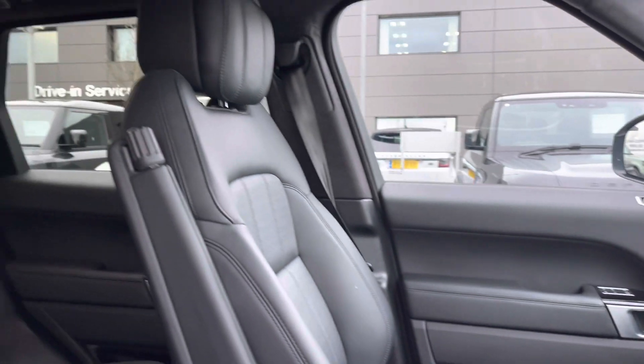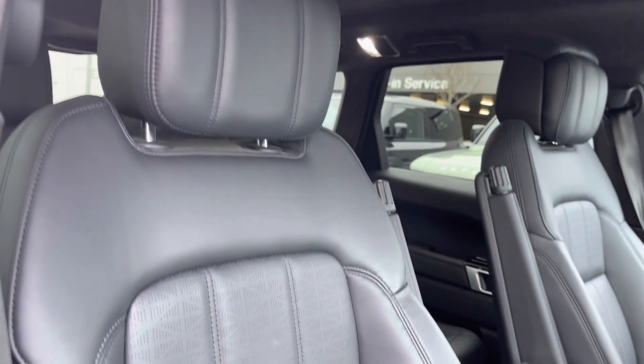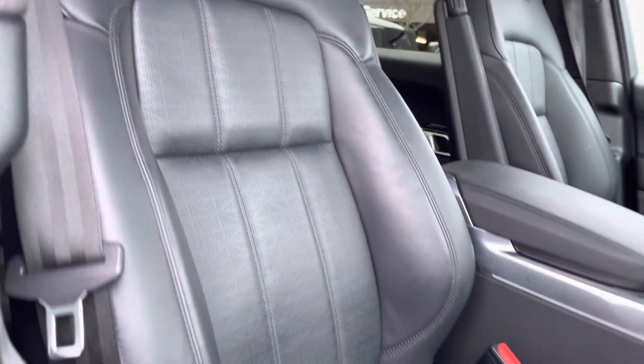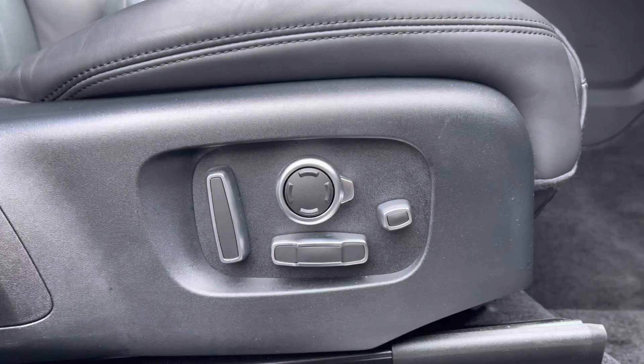Panning towards your 22-way memory front seats with winged headrests — these are also fully electronically adjustable for maximum comfort.